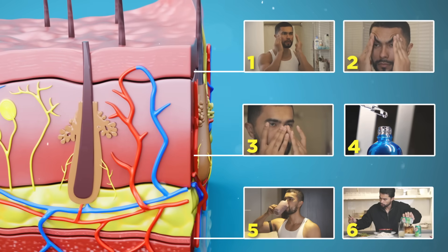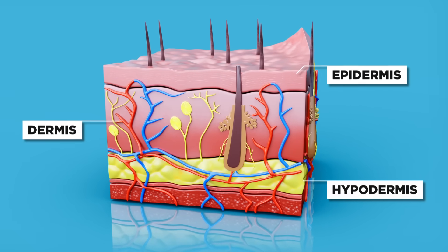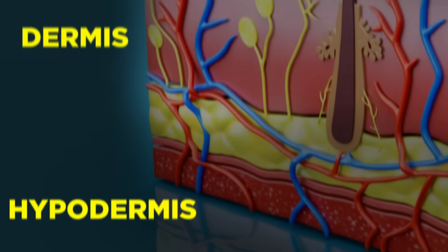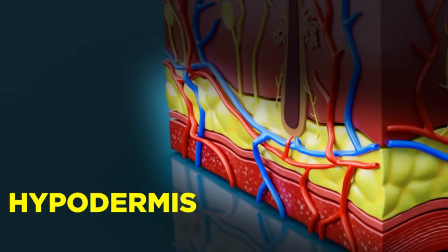But first, you need to understand how your skin works. Your skin is made up of three layers: the epidermis, dermis, and hypodermis. The epidermis is the layer you see — it protects against UV rays and dirt. The dermis controls hair follicles and sweat glands. And the hypodermis, which is the deepest one, acts as a cushion and thermostat.